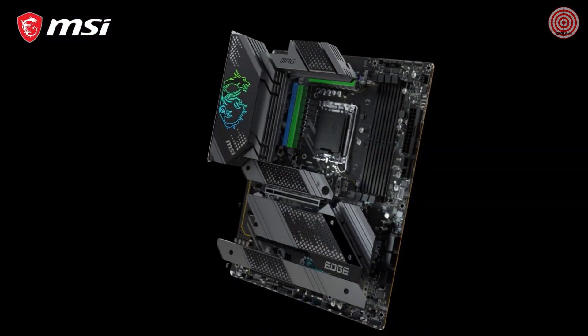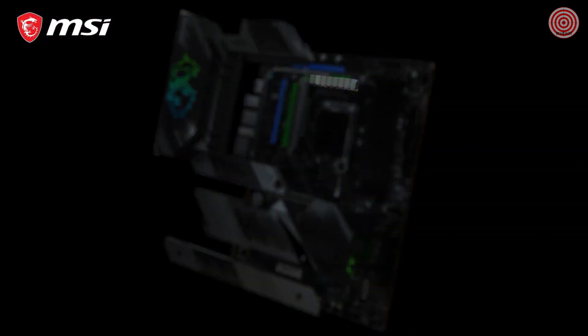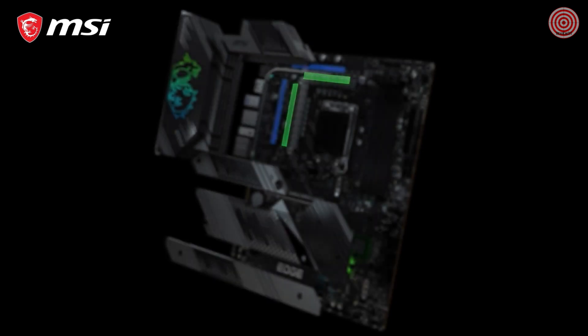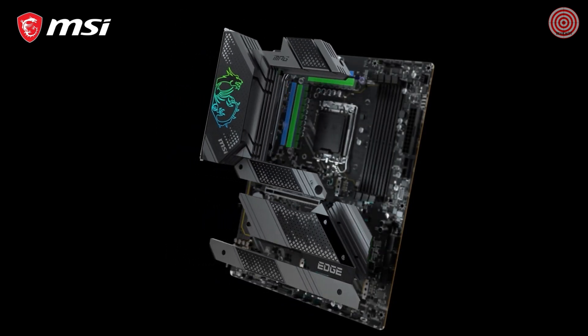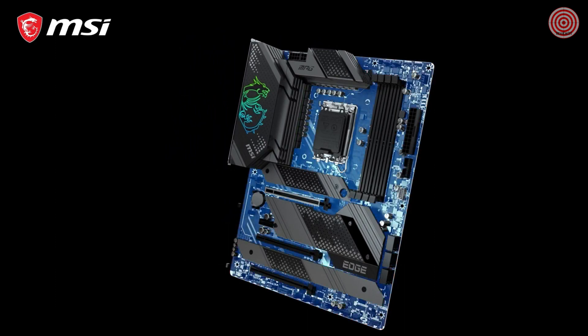These motherboards offer an extremely strong direct power VRM design with up to 1875 amp smart power stages. The powerful cooling solution features a heat pipe design and dedicated choke pads. Combined with the 2 oz thickened copper server grade PCB, it offers maximum heat dissipation for carefree overclocking and extreme workloads.